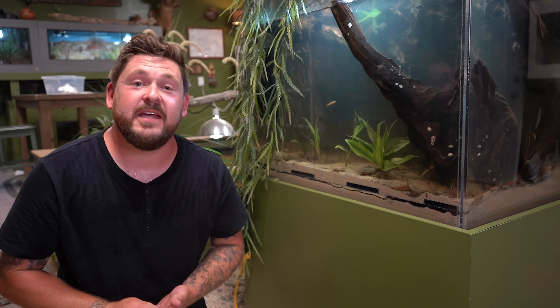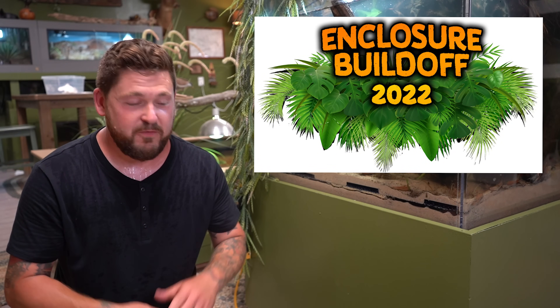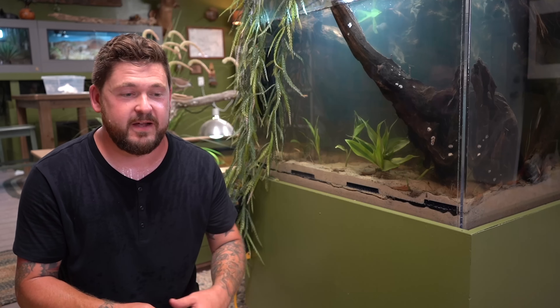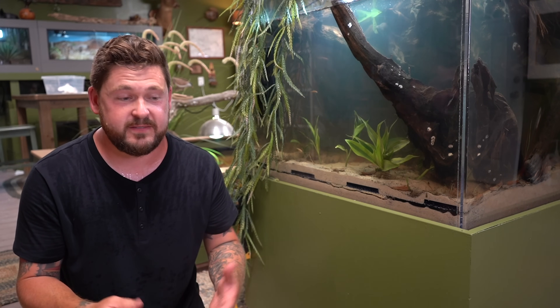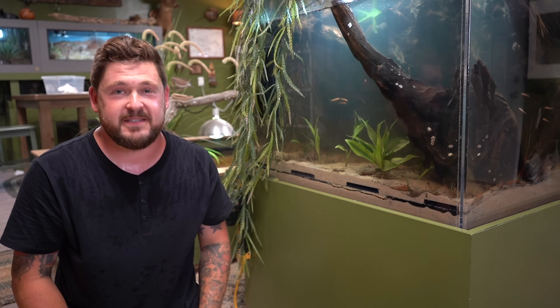In other exciting news, in just a couple of days Casey and I are going to be flying out to the great state of Minnesota to go see Snake Discovery. Emily and Ed were kind enough to reach out and ask us to be part of their 2022 Enclosure Build-Off. We're super excited and honored to be there with some incredible creators. Head on over to Snake Discovery's YouTube page to check out the Enclosure Build-Off from last year and their other amazing videos.